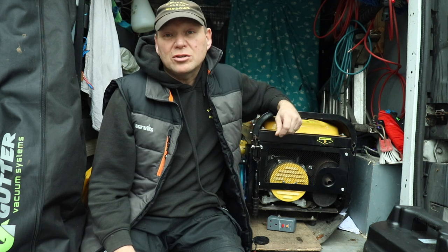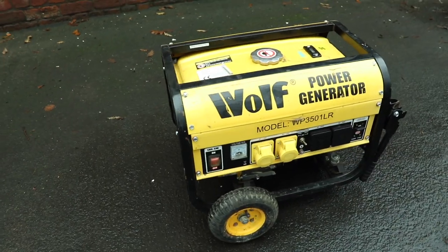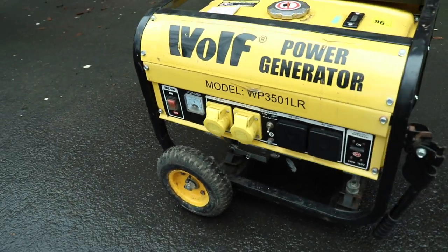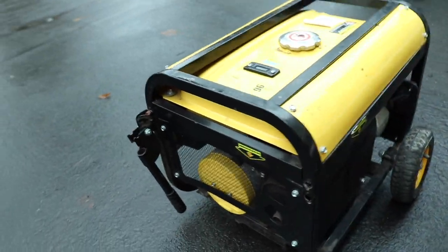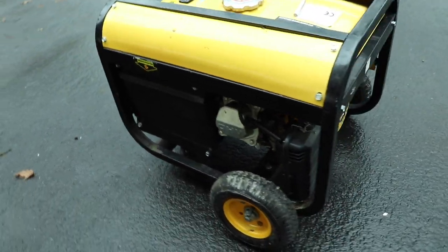One of the most common questions I'm asked about gutter vacs is: do I plug into the customer's power or do I take my own? Well, if at all possible I plug into the customer's every single time, but there are the odd times when you just can't do that — they're not going to be in or working during the day or whatever. And I don't work weekends, so I have to take my own power. That was the original reason that I looked at the Panther. I already had this generator that I've got here.